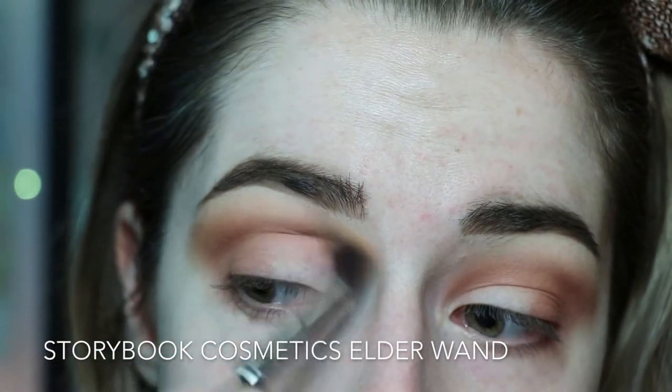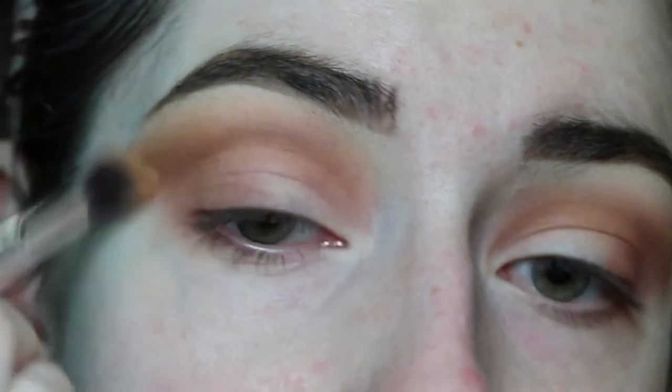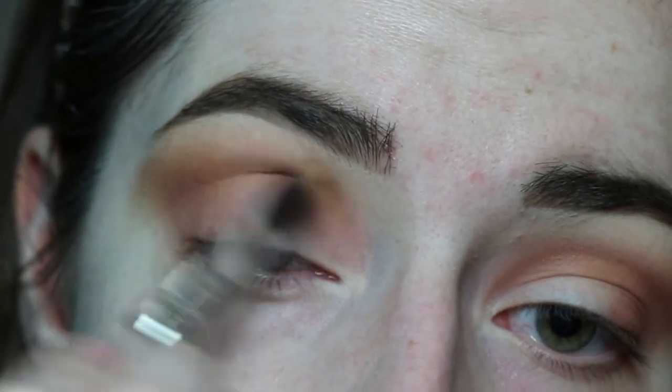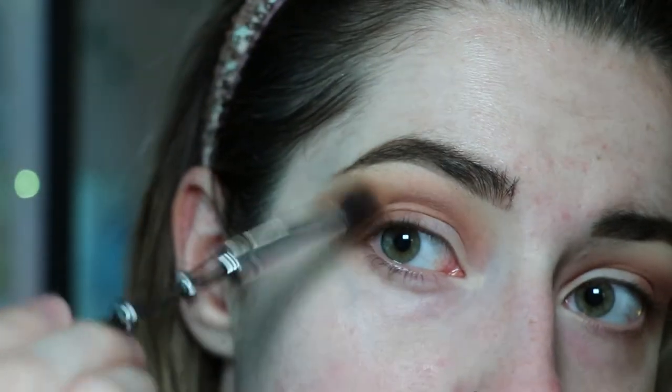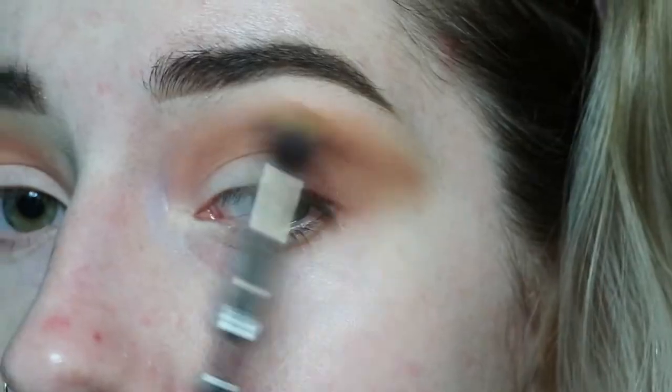I will say that for drugstore eyeshadows, these are highly pigmented and fairly blendable — definitely a good deal if you're looking for an eyeshadow to buy. Then using that fluffy brush again, I'm doing a bit of reverse blending, taking shade number one and putting it over the edges to give a more diffused, gradient look. I'm holding the brush at the very end to get the lightest hand possible. This also helps erase those harder-to-blend spots, and doing this reverse blending gave a really smooth gradient throughout the entire crease area.